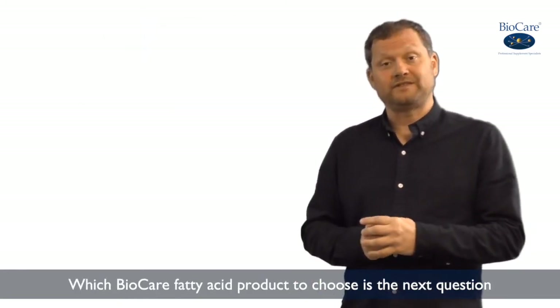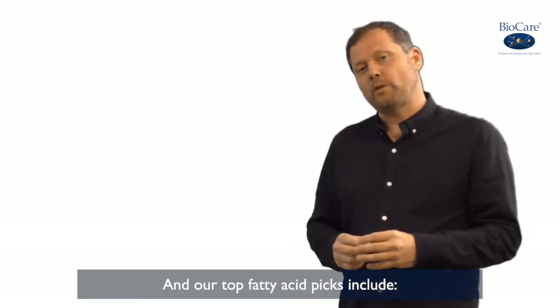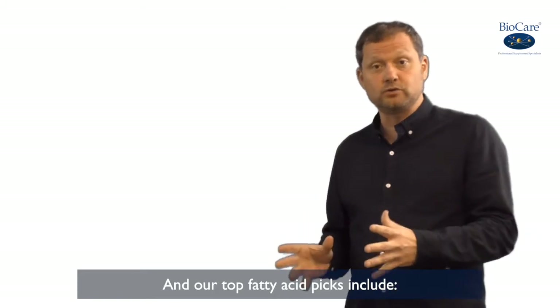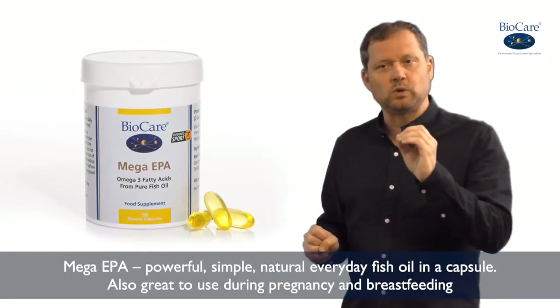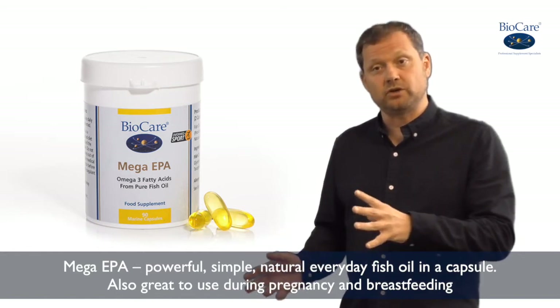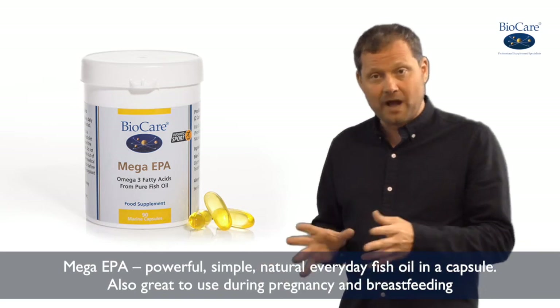Which Biocare fish oil or fatty acid product to choose is the next question. Our top fatty acid picks include Mega EPA, which is a really powerful, simple, natural, everyday fish oil in a capsule form. It's great for use during pregnancy and breastfeeding as well.